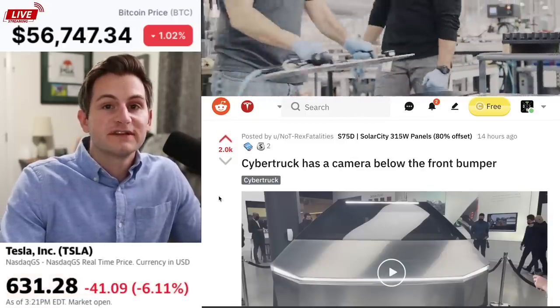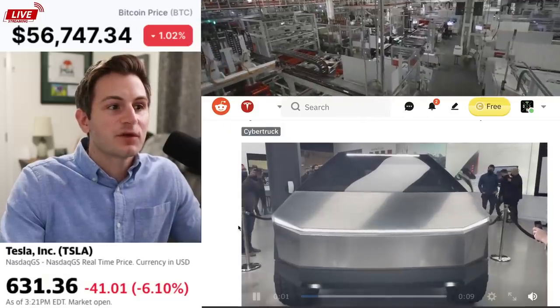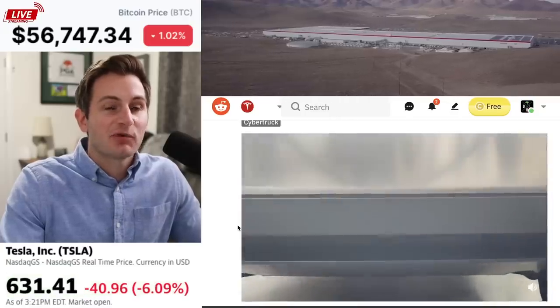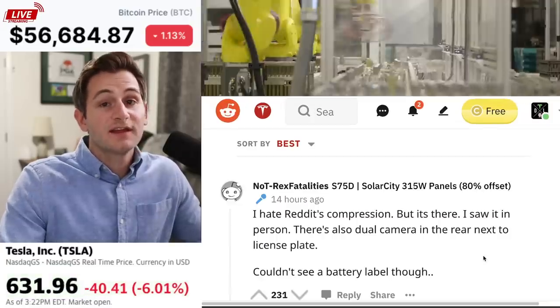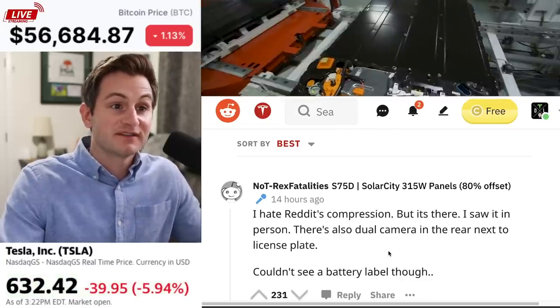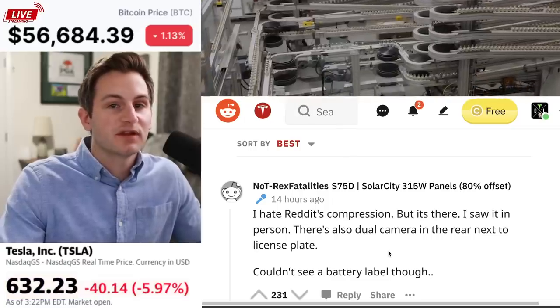Also, we got some more footage of the Cybertruck and there is indeed a front camera. I'll play the nine second video for you. It's probably going to be hard for you to see, but there is indeed a camera on the front of the Cybertruck. And in case you don't believe me, No T-Rex Fatality said, I hate Reddit's compression, but it's there. I saw it in person. There's also dual cameras in the rear next to the license plate.